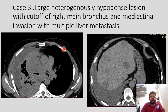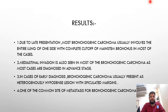My third case shows a large heterogeneously hypodense lesion with cutoff of the right main bronchus and mediastinal invasion with multiple liver metastases. Results: Due to late presentation, most bronchogenic carcinomas involve the entire lung on one side with complete cutoff of the main stem bronchus. Mediastinal invasion is also seen in most cases, as they are diagnosed in advanced stages. In early diagnosis, bronchogenic carcinoma usually presents as a heterogeneously hypodense lesion with spiculated margins, as shown in the second case. One of the common sites of metastasis for bronchogenic carcinoma is the liver.